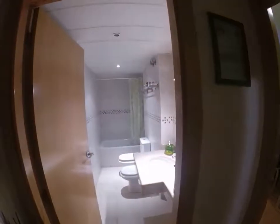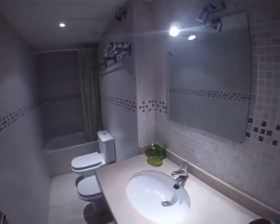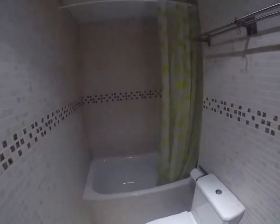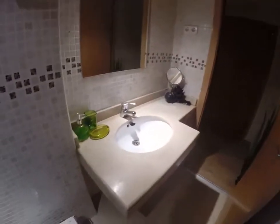You have the common area there and the toilet here — the bathroom. As you can see, it's a wide bathroom, very good quality. And here's the bathtub, the shower, and it has a bidet.